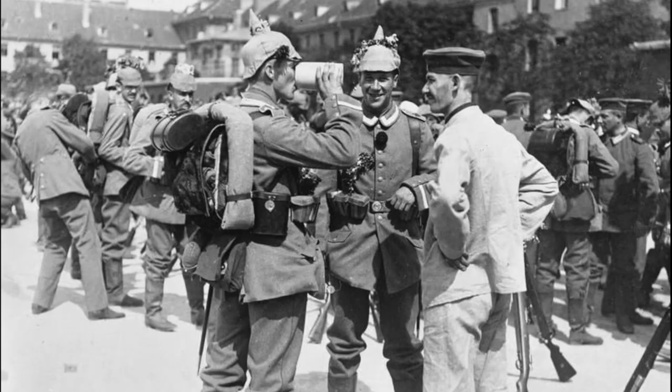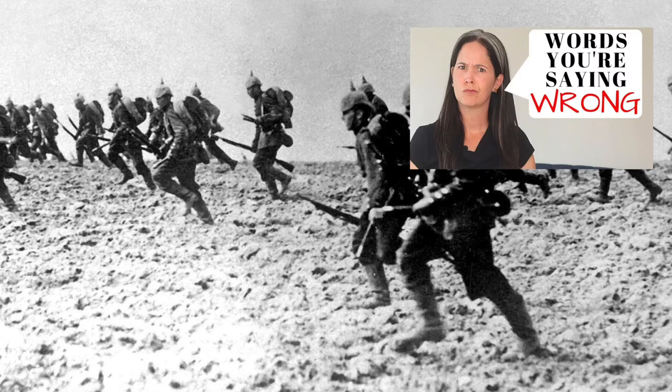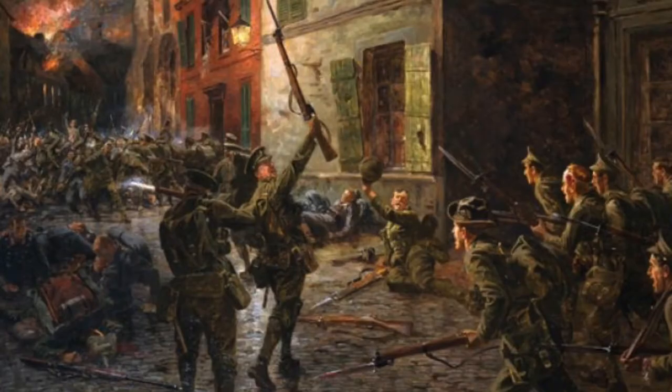However, the German 6th Army was able to take the town of Lille before the British could secure the area. The German 4th Army arrived and began attacking the exposed British flank at Ypres and drove them back. The Germans moved forward and took both La Bassée and Neuve-Chapelle. On October 15th, the British counter-attacked and recaptured Givenchy, but were unable to do anything about La Bassée.